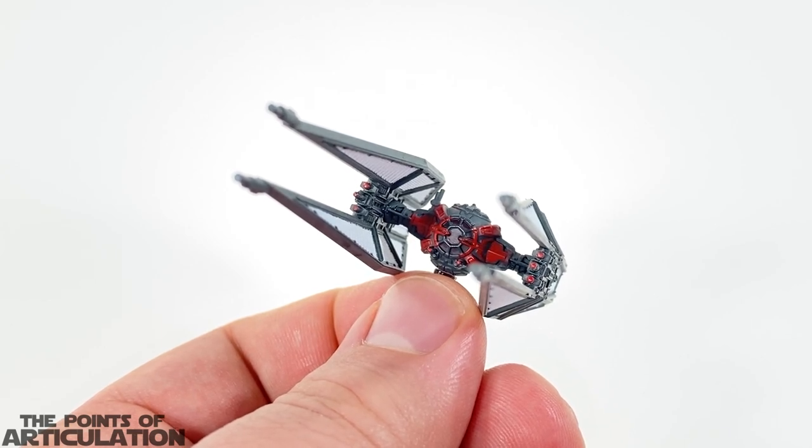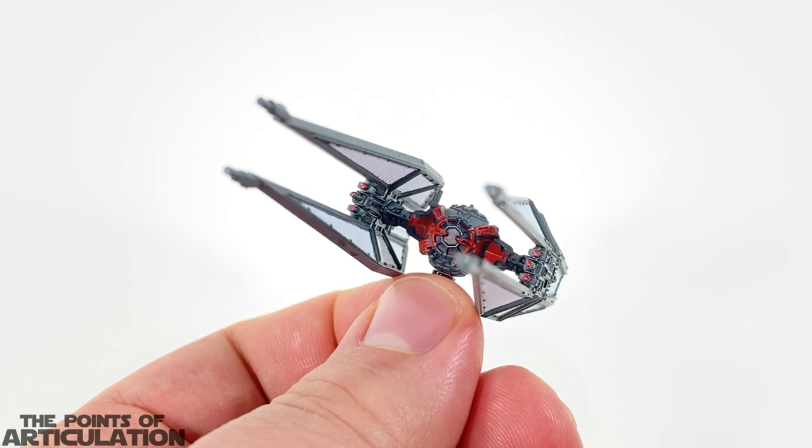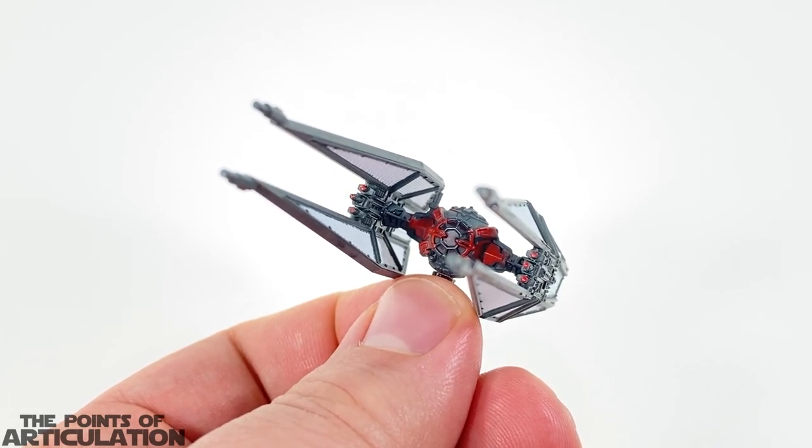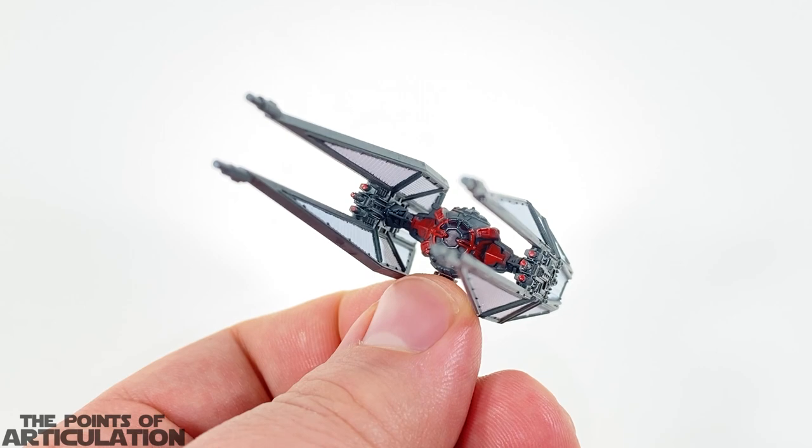That's everything I have to say about the mold on the TIE Bomber and TIE Whisper. I think these are very detailed models, full of nooks and crannies, and that great attention to detail that FFG is known for. Beautiful vessels.